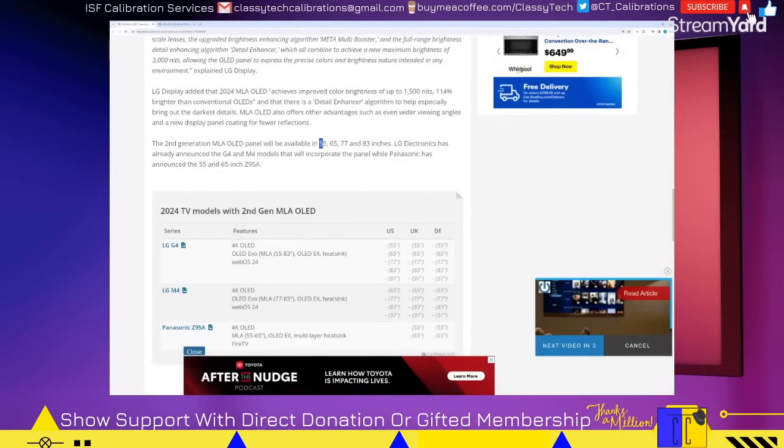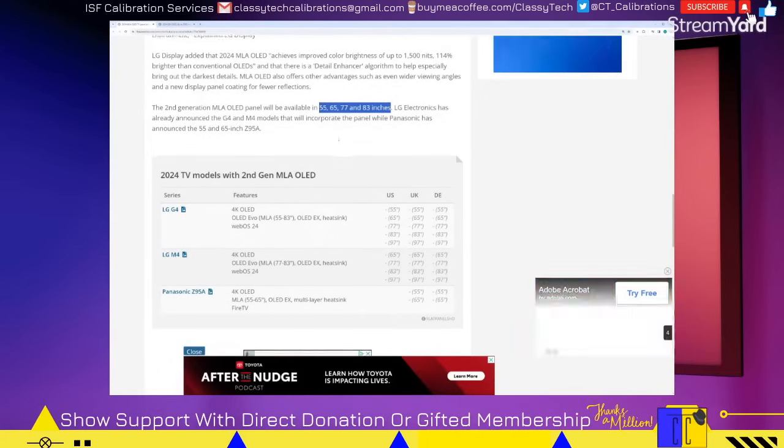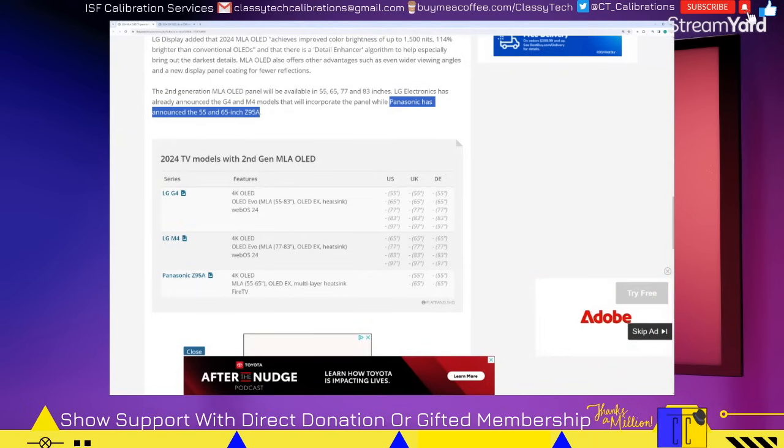The MLA Gen 2 panel is available in 55, 65, 77, and 83 inch sizes — we already knew that. And Panasonic is going to be using it on their Z95A over in Europe, but only at 55 and 65 inch sizes.